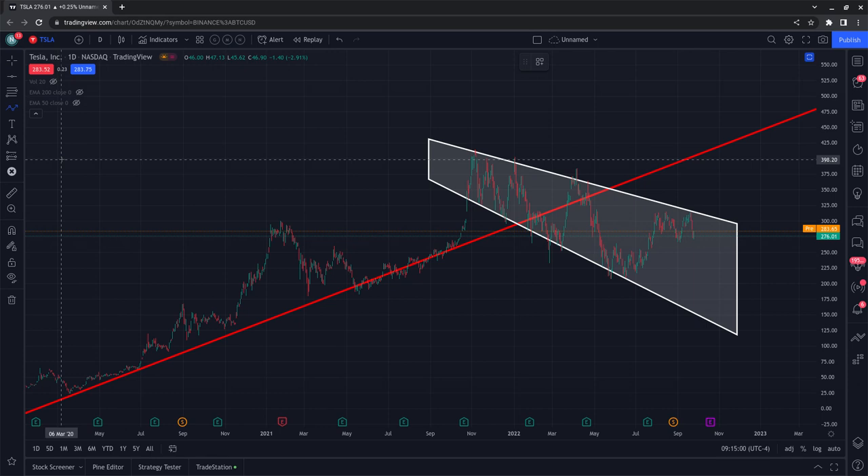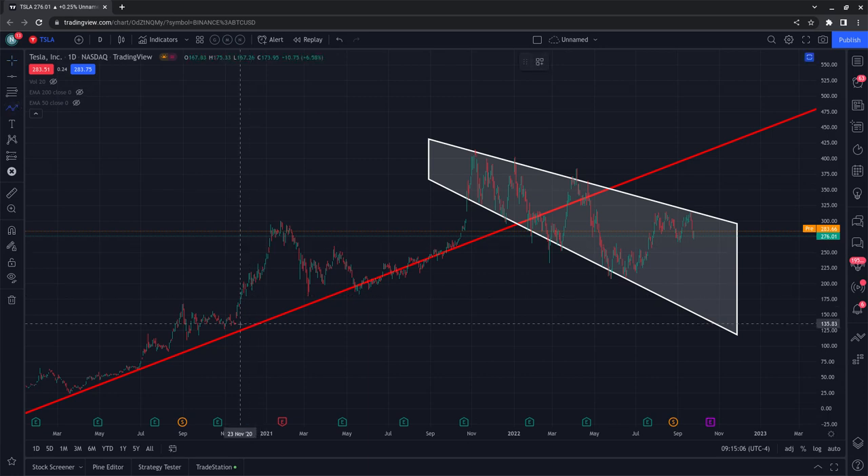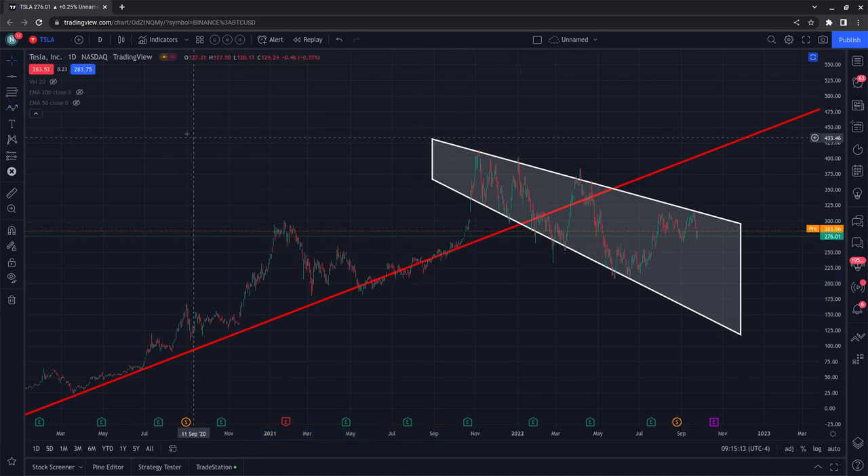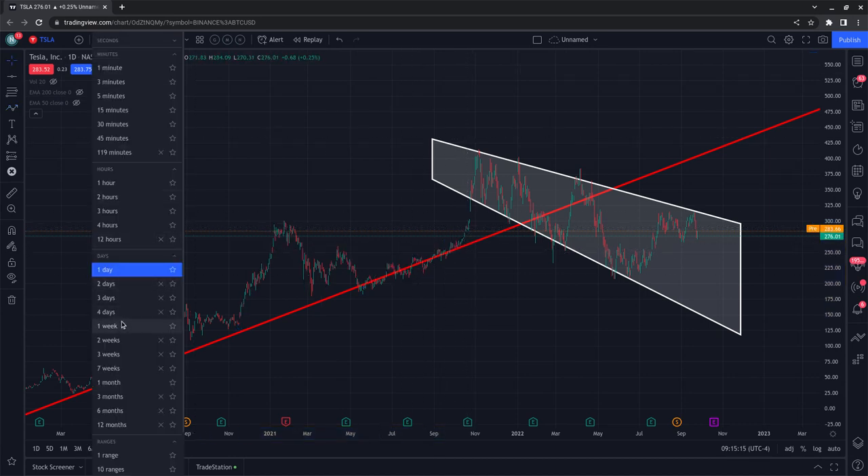This doesn't mean Tesla is actually going to crash, because one of the things I do when pulling up charts is look for the critical range — and that range could actually be somewhere within a specific area. Let's pull up the weekly candles to see things a little bit more crisp and clean.